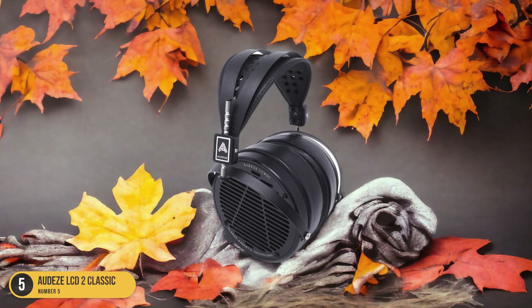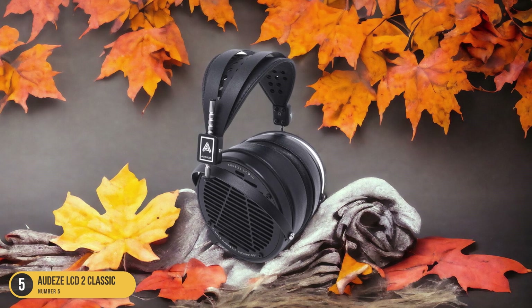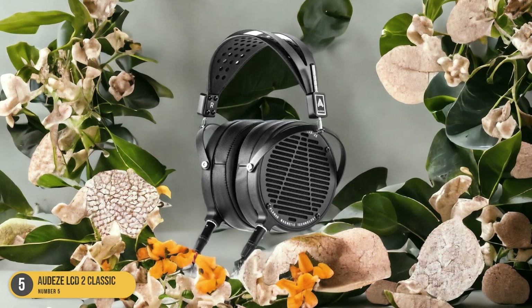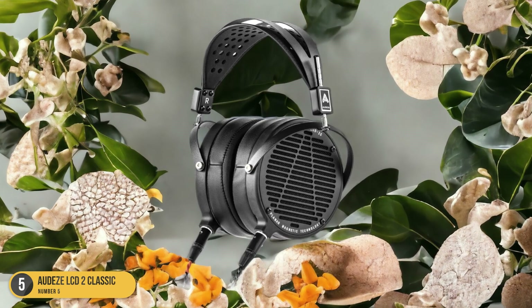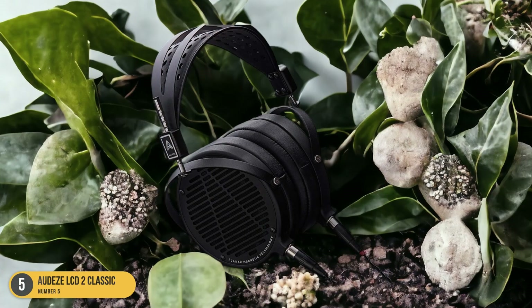The warm tones and balanced mid-accuracy provide a rich listening experience with great bass production. While they excel in delivering sensitive audio, these headphones are best enjoyed in quiet indoor settings due to their open-back nature.